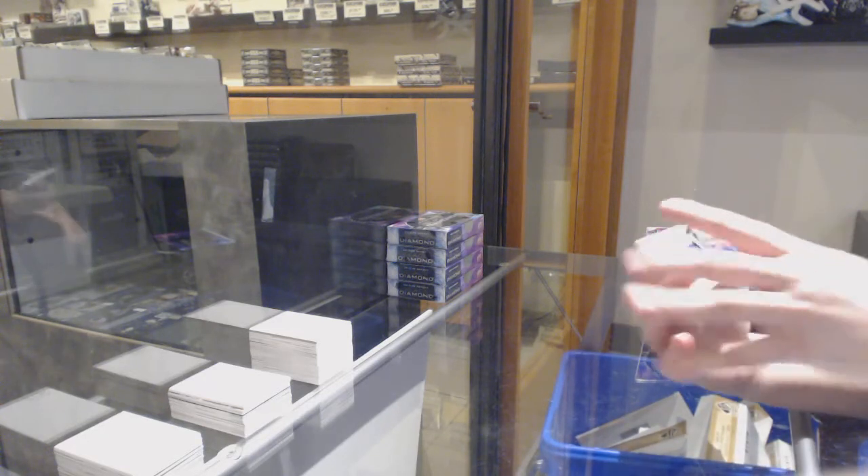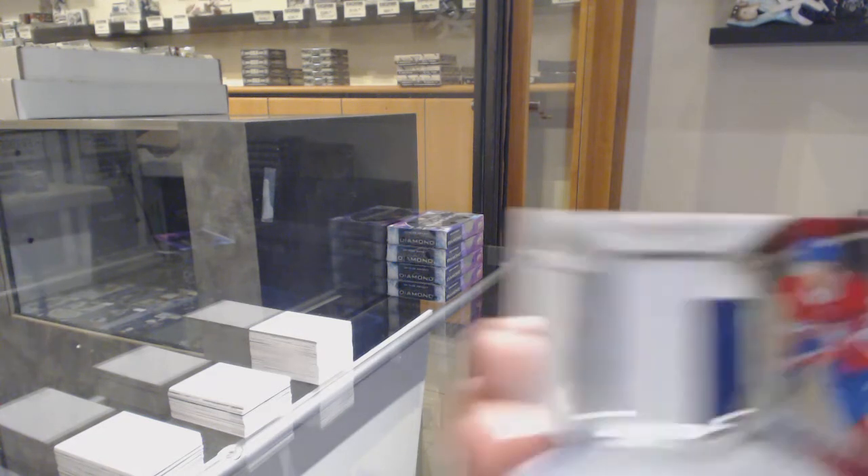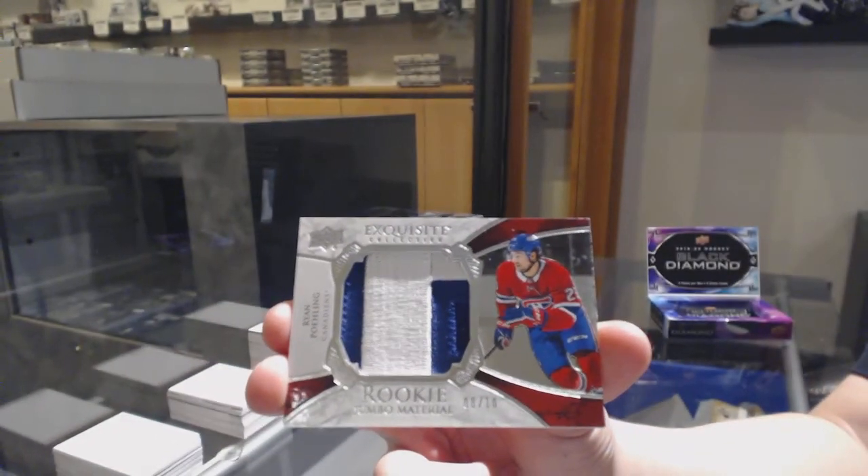We've got an exquisite jumbo material patch, number 10 for the Montreal Canadiens — Ryan Poehling.